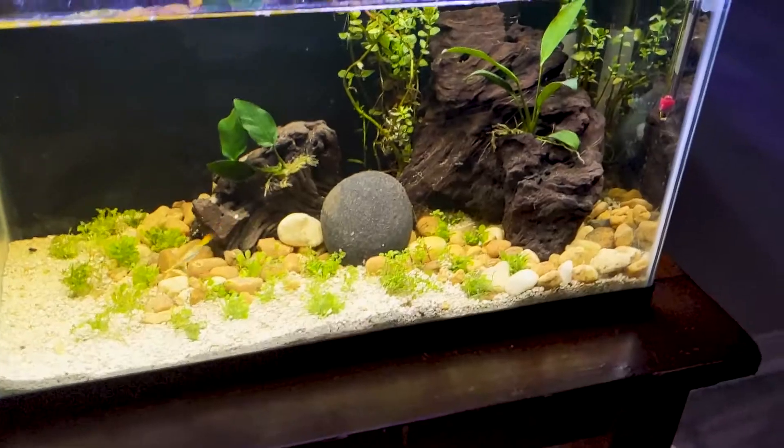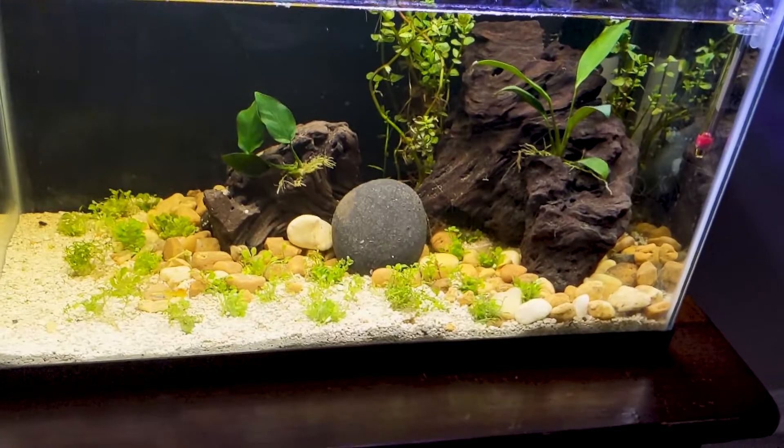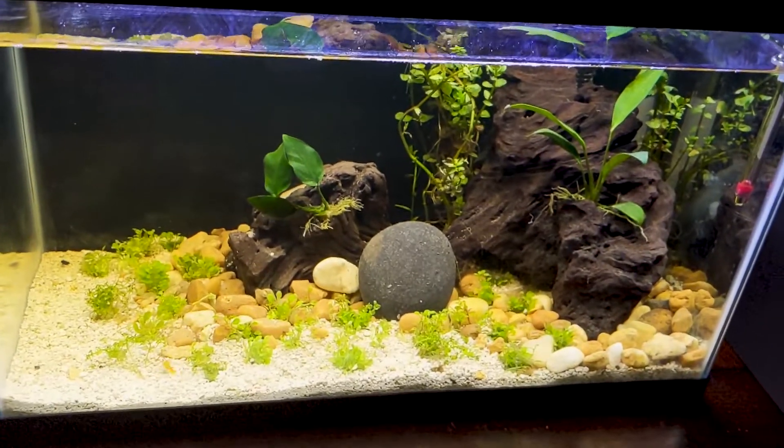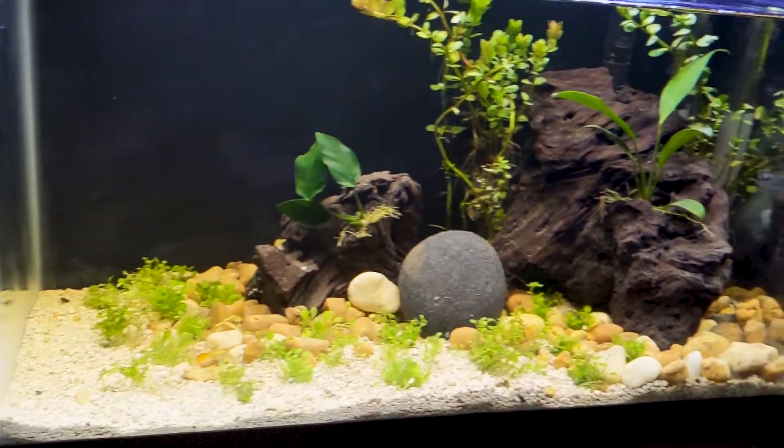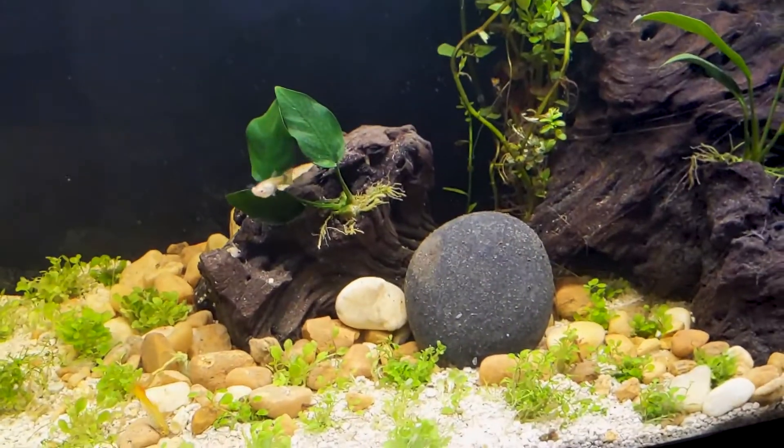Almost forgot — over there is my 75 gallon. I think we're going to put some Oscars in that, so stay tuned for that video. I also just did an aquascape. Our guppy tank is doing well too — if you guys haven't seen that setup video, make sure you find that one.